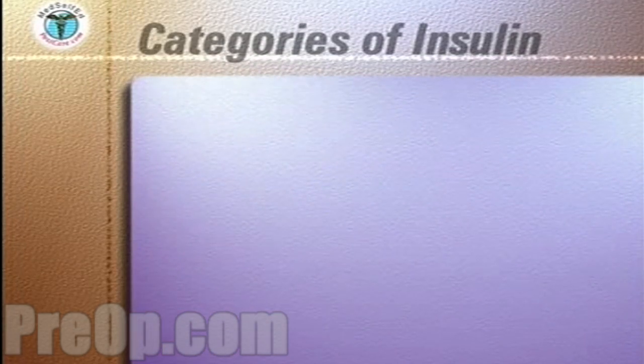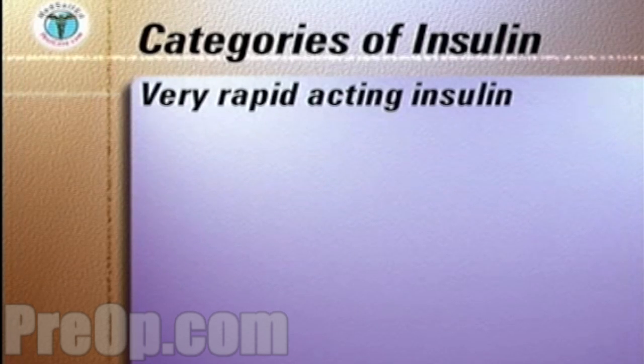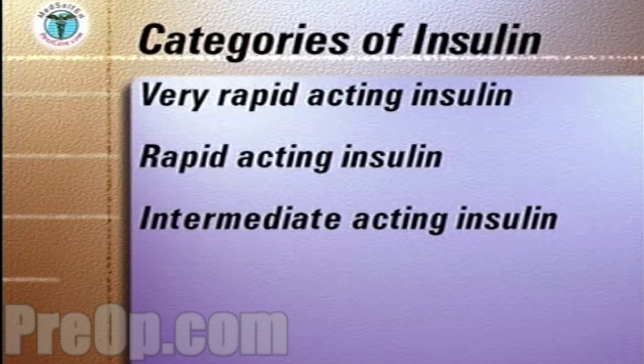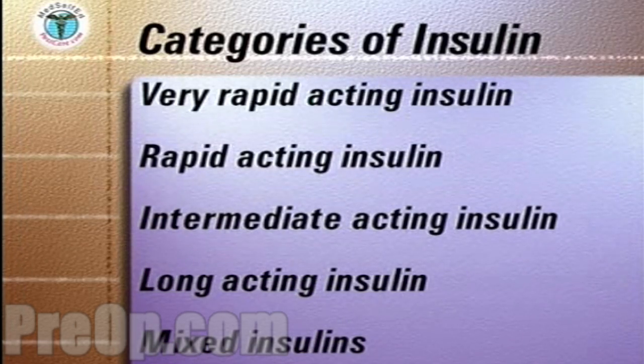There are four categories of insulins depending on how quickly they start to work in the body after injection: very rapid acting insulin or rapid acting insulins, intermediate acting insulins, and long acting insulin. In addition, some insulins are marketed mixed together in different proportions to provide both rapid and long acting effects. Certain insulins can also be mixed together in the same syringe immediately prior to injection.